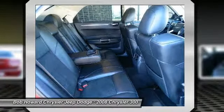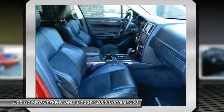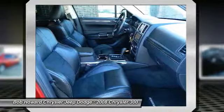Can you say loaded? This pristine vehicle has every single option I can think of and it is in awesome condition. No car on the road demands as much respect as this Chrysler 300.